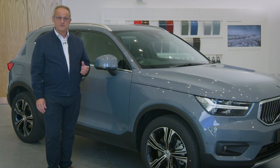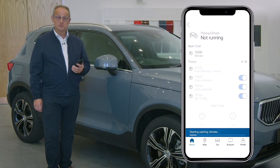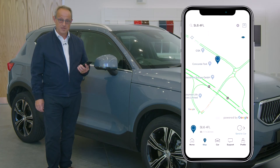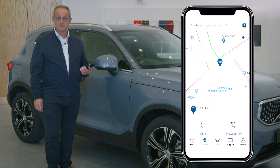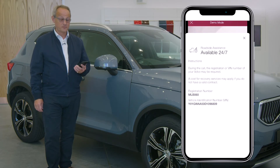The Volvo XC40 is designed to make every day easier and our Volvo OnCall app allows you to communicate with your XC40 wherever you are. Simply search Volvo OnCall app on either the Apple App Store or Google Play and then try out the demo mode for yourself.